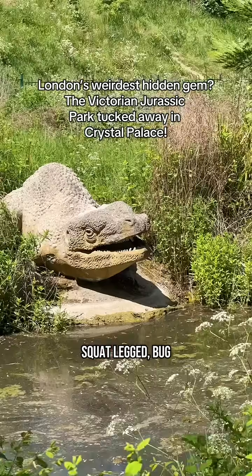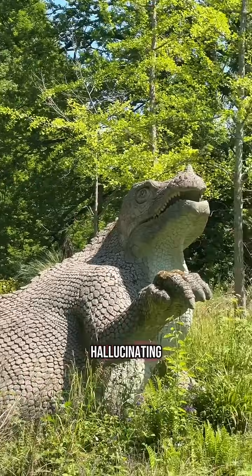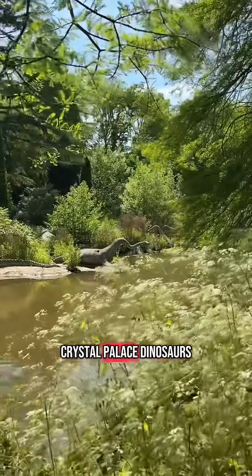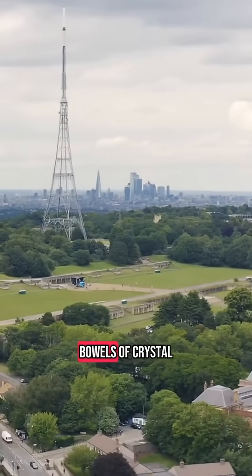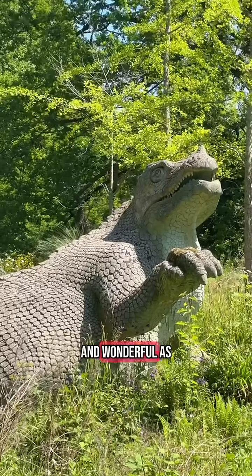They crouch by the lake, squat-legged, bug-eyed, and half lost in the undergrowth. No, you're not hallucinating — these are the Crystal Palace dinosaurs, nestled in the bowels of Crystal Palace Park, and their backstory is as weird and wonderful as they look.